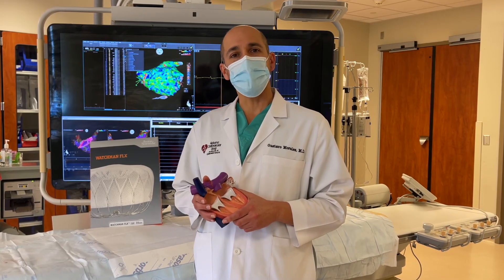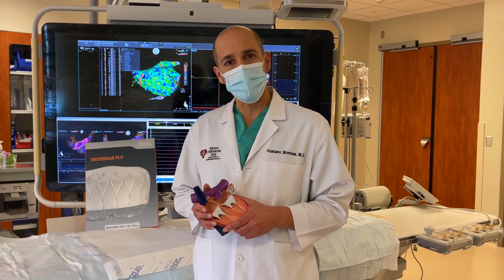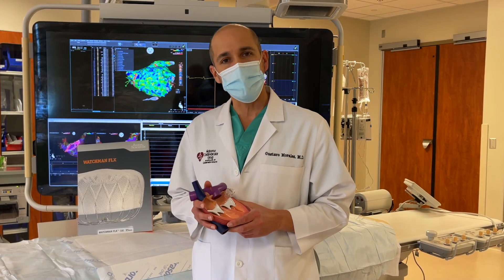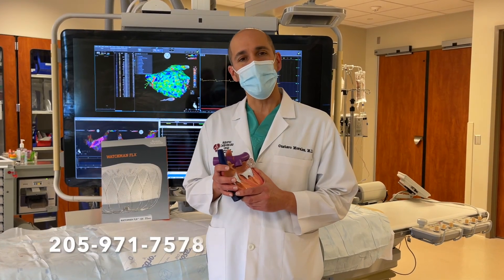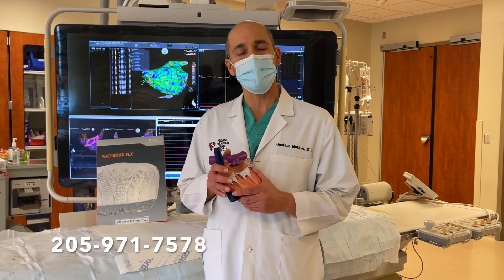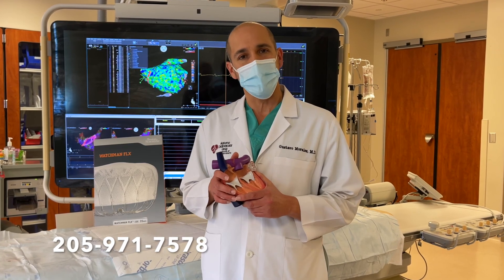The Alabama Cardiovascular Group at Grandview Medical Center is proud to be able to offer this important clinical trial to our patients. If you are interested in knowing more or participating in this clinical trial or other clinical trials that we have available, please contact the number below.